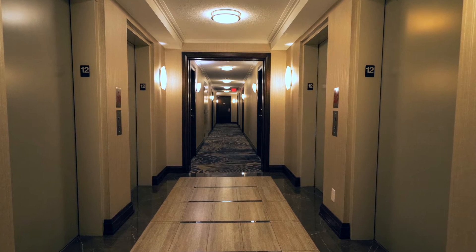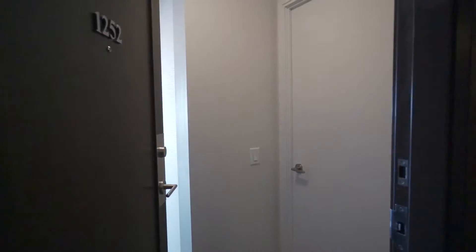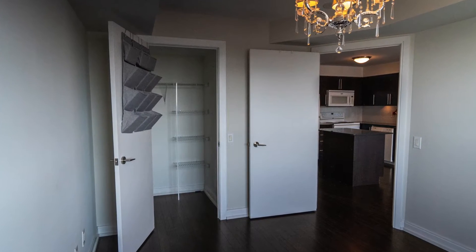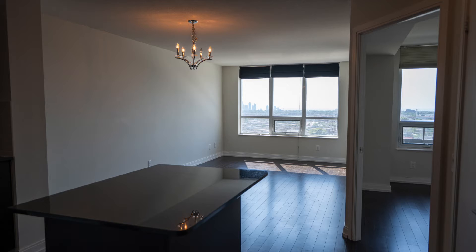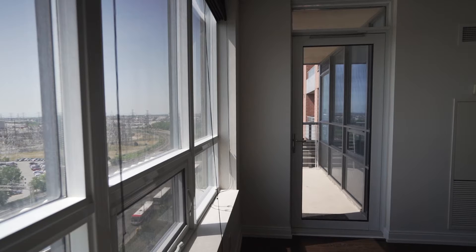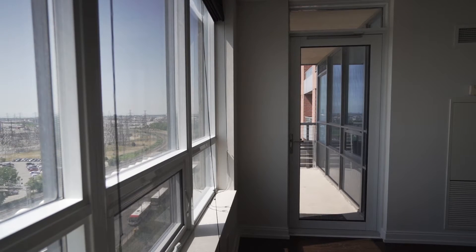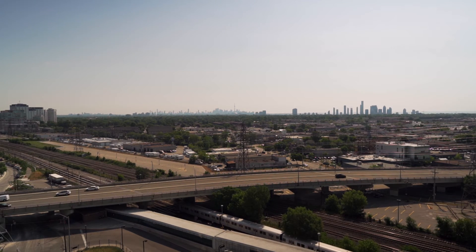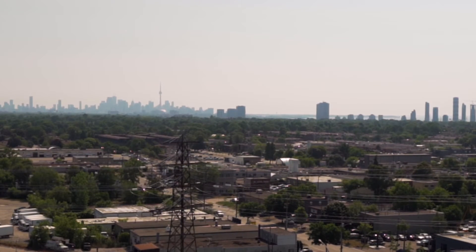On the 12th floor, number 1252, is the condo that is available. It is a one bedroom plus den that faces south, so you can see the lake — it's high enough to see the lake and the view is incredible. You can stand out on the large balcony and see directly south, but you can also look west and east to see downtown and towards Mississauga. All wonderful views.